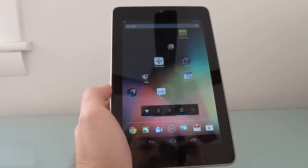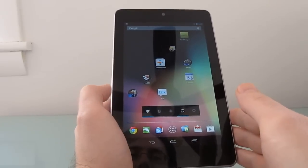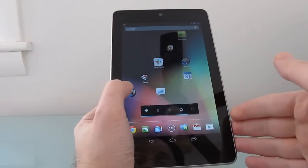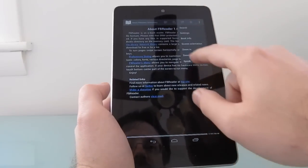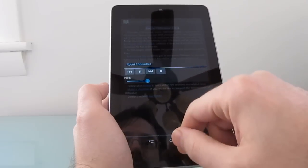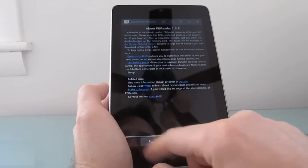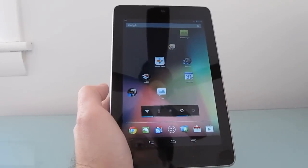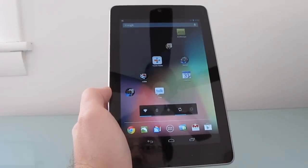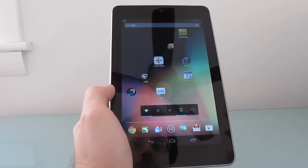Now it's not quite as good as a professionally narrated audiobook, of course. And this isn't the only ebook app available for Android that supports text-to-speech. You can also use the FB Reader application, which has a speak feature, and there's another application called Cool Reader, which I also like. There are other apps that work, and you can load third-party books into those, whereas Google Play Books doesn't allow you to load up your own titles.